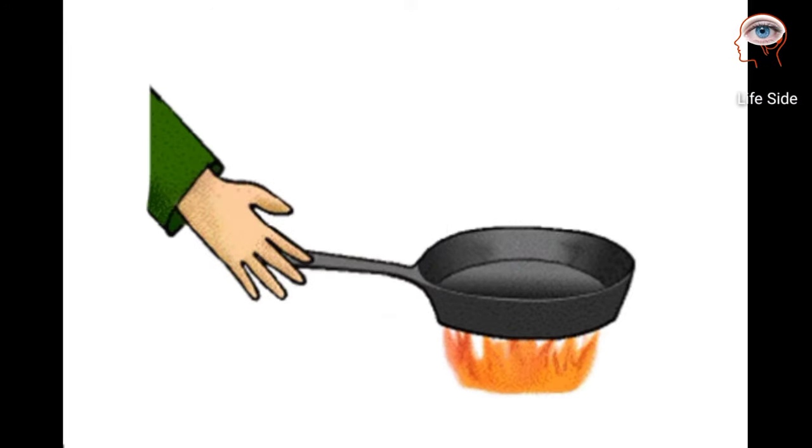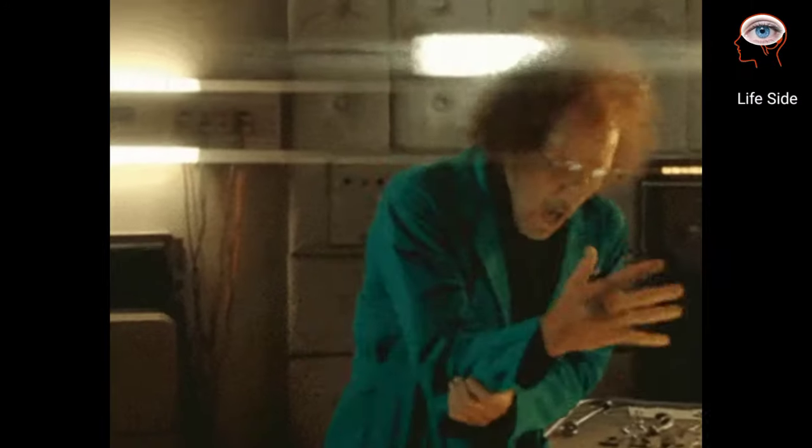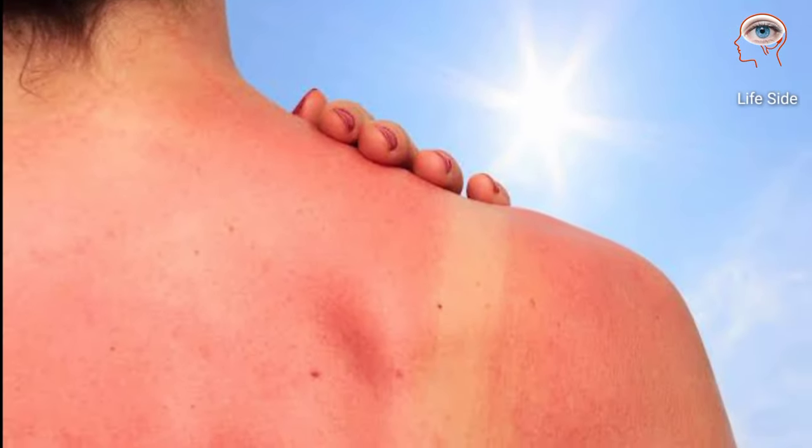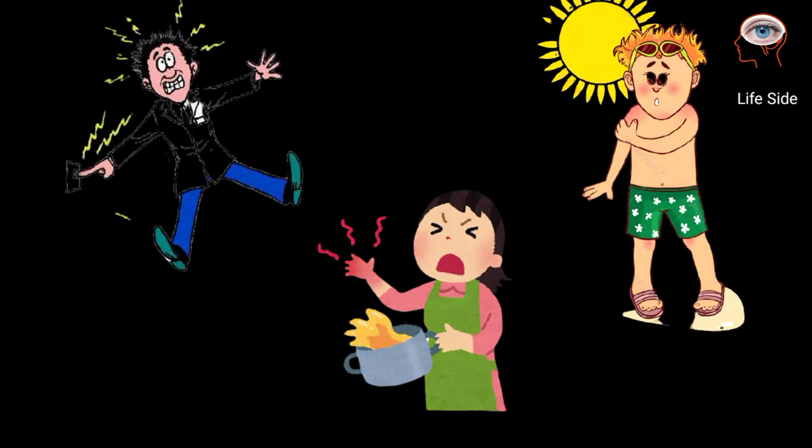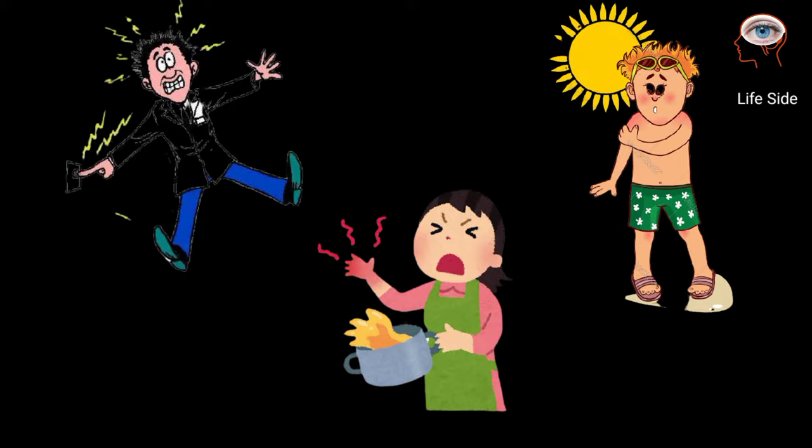Just imagine the burning sensation when your hands accidentally touch a hot pan, or you spend too much time in the sun, or spill hot coffee on your lap. All types of burns are really unpleasant, and they are one of the most common household injuries.